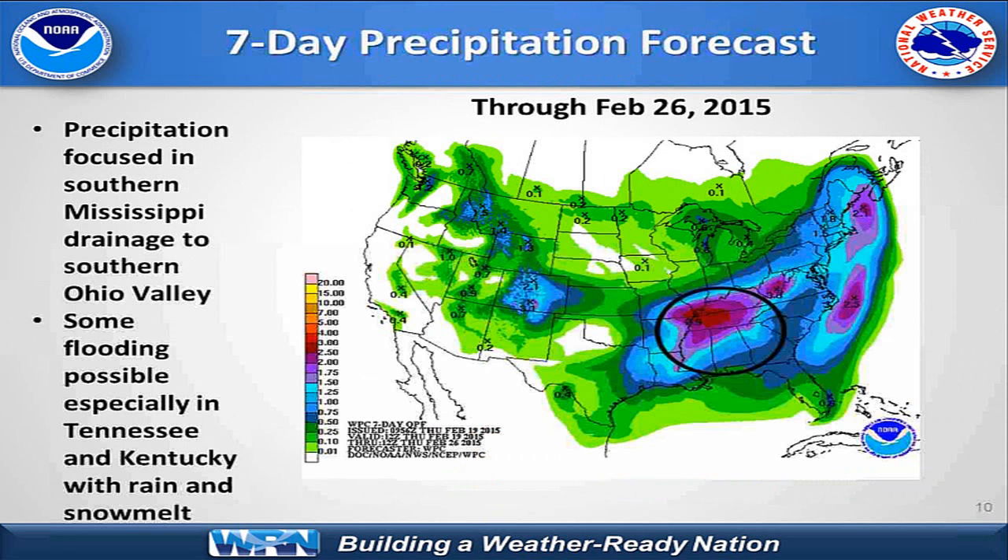Shifting into the forecast mode leading into the spring flood outlook: we do have a storm system over the next seven days moving across the mid-Mississippi Valley into the Tennessee and Ohio Valley, and it should produce anywhere from one-half of an inch up to two, three, four inches. The main focus will be in the eastern area of the mid-Mississippi Valley and on into the Tennessee and Ohio Valley. The primary threat for heavy rain with this storm system will be in the lower Ohio, Tennessee, and Cumberland Valley, with very light precipitation in the upper Midwest and northern Mississippi Valley.